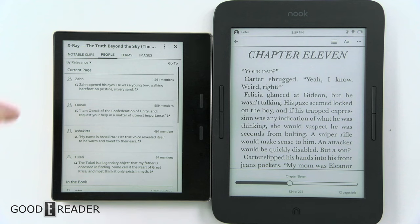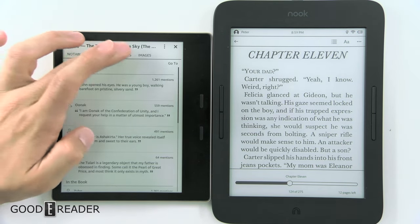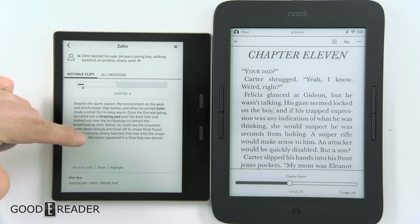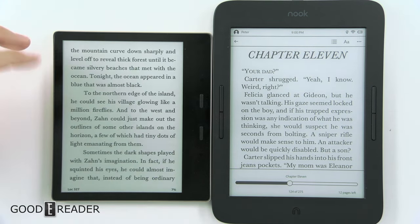Amazon also has a feature called X-Ray — it's very useful if you're juggling many books. You can look up people, terms, and images. You can look at a character, see how many times they're mentioned, and read up on what they did or how important they are. That way you can get a little refresh if you're juggling many novels at the same time.